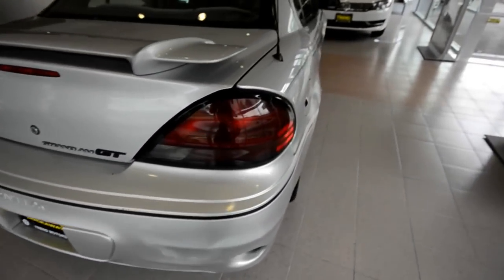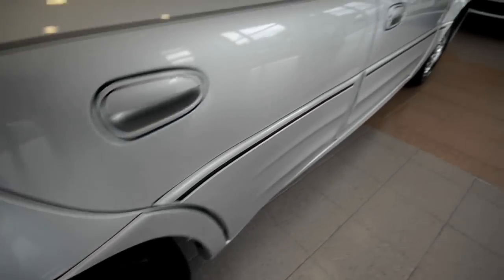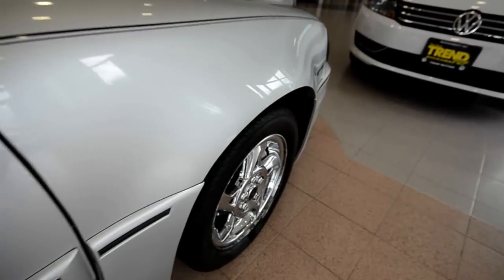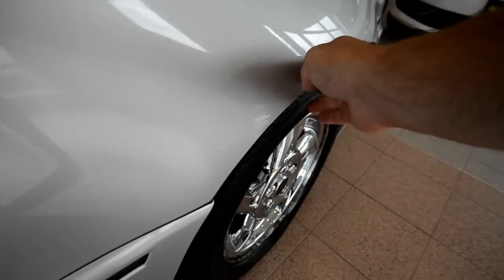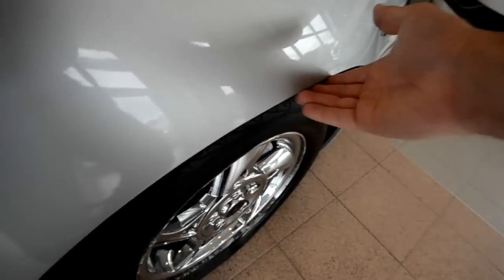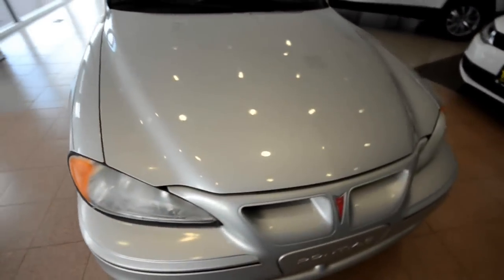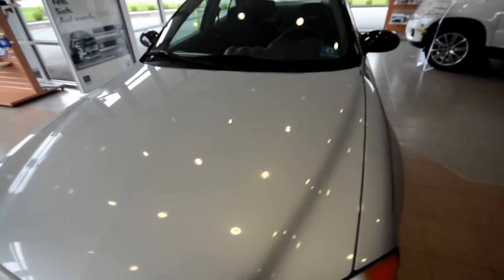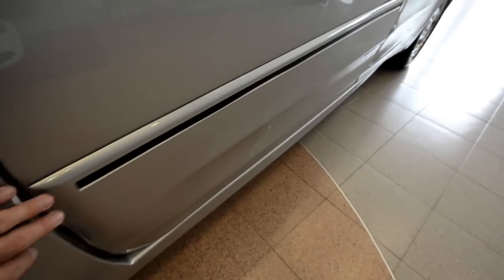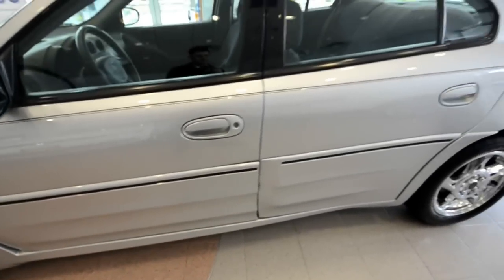When this car first came out, I enjoyed the crispness of the fenders — the front ones are more pronounced. It's got that cladding that was dominant on many Pontiacs of this era — take it or leave it, it's on this car.